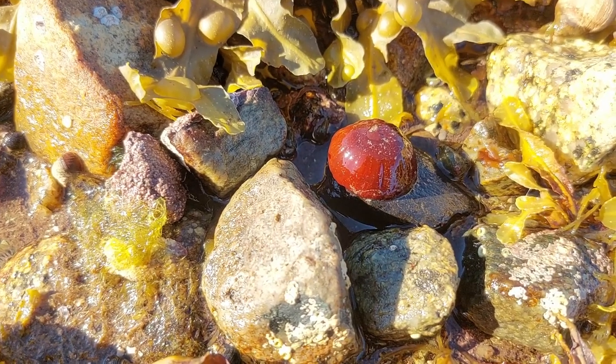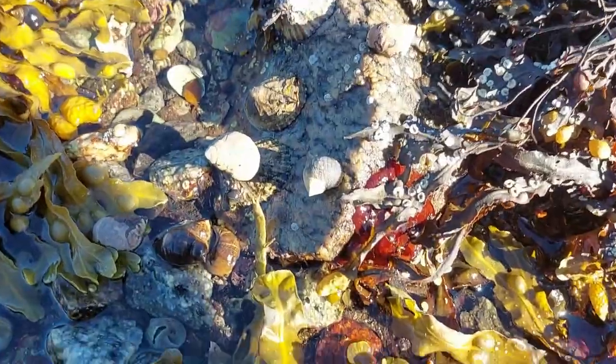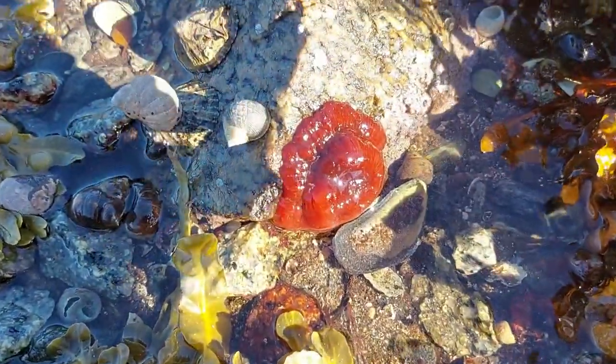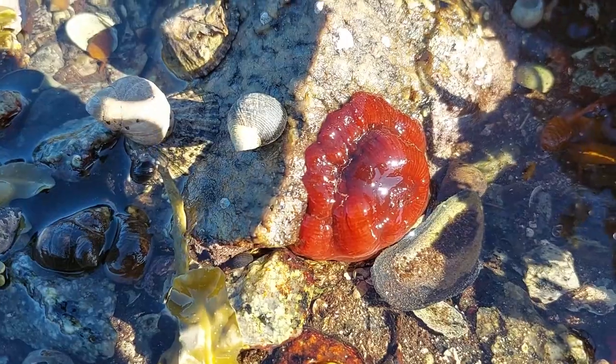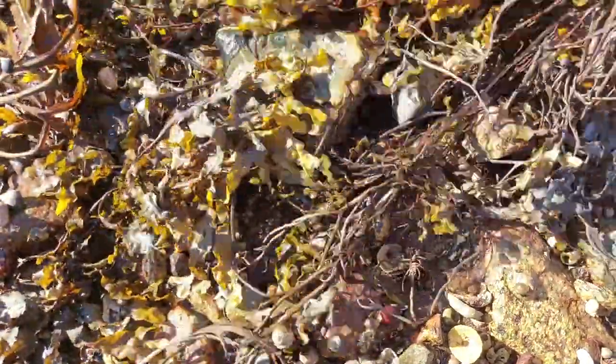I've been struggling with keeping all kinds of anemones happy in my main tank for some reason. I suspect there is some stray voltage or something from some of the equipment. So I'm going to be bringing a few of these home to add to the Krabitat to see if they'll be happier there.